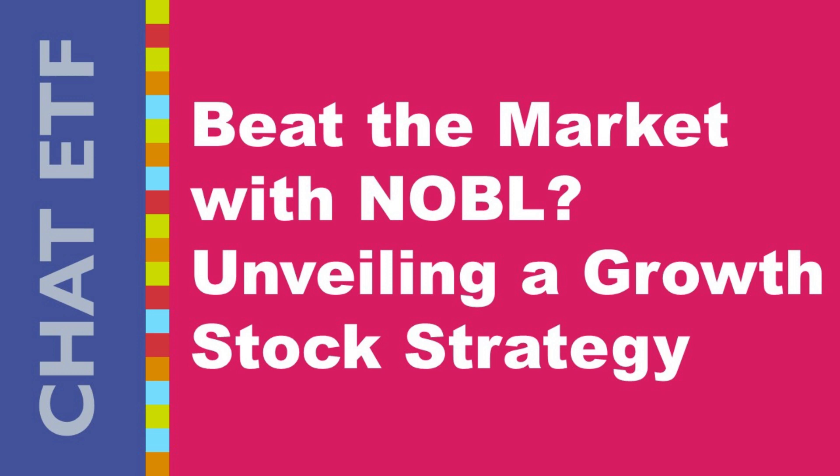Today we're diving deep into a question a lot of growth stock enthusiasts are asking: is NOBL the ultimate ETF for you? Before you jump in, there are some hidden risks and some interesting strategies to consider.